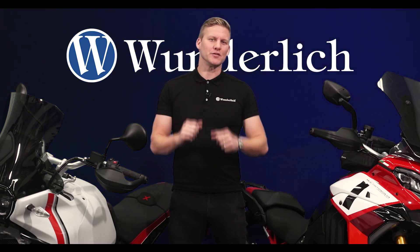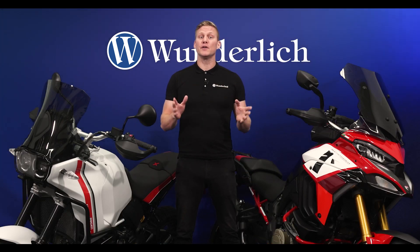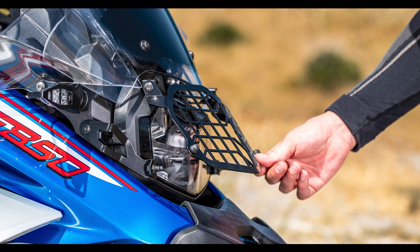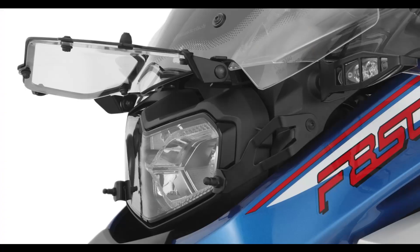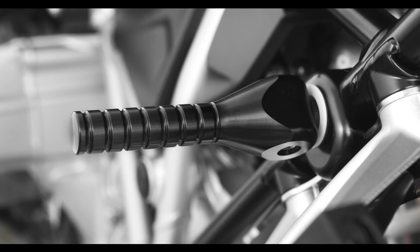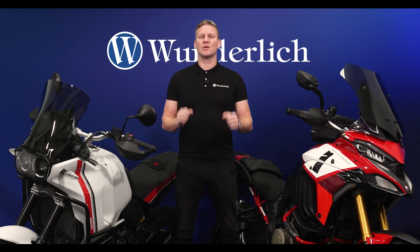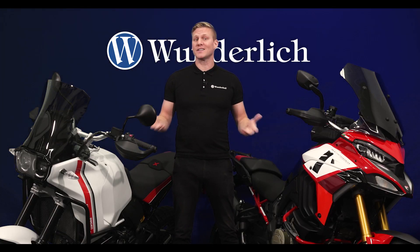Hey, I'm Jan from Wunderlich in America and we've got some major news to share. For over 30 years, Wunderlich has been a leader specializing in innovative premium parts for BMW motorcycles. Our dedication to precise engineering and rider-centric design has earned us a trusted reputation among BMW riders worldwide.